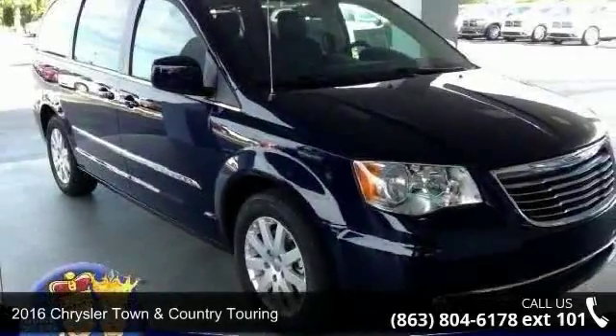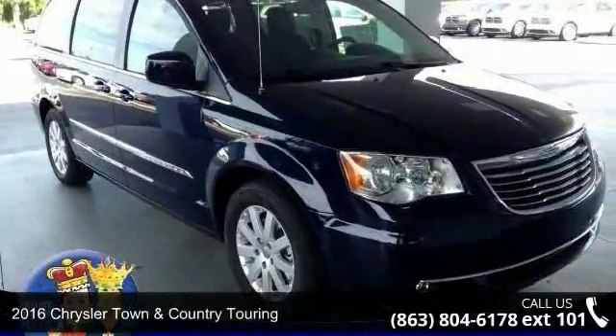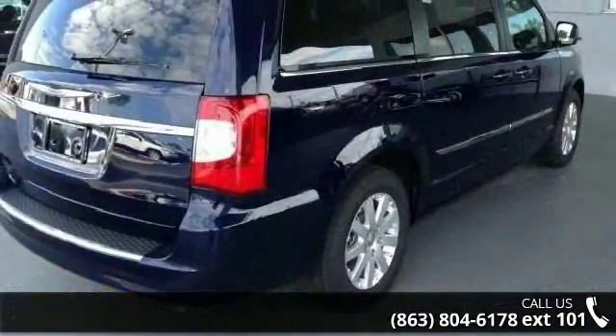Imagine yourself in this 2016 Chrysler Town & Country Touring. This may be the set of wheels you've been looking for.